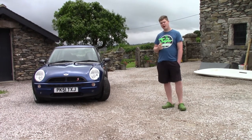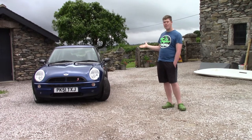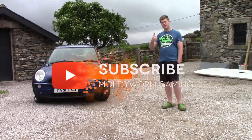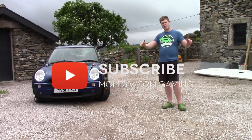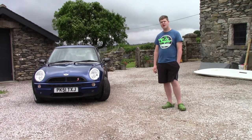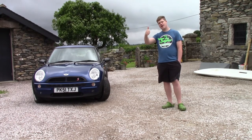If you're new to the channel and you've enjoyed taking a look at my brand new Mini, please leave a thumbs up on the video and subscribe. That's going to be it for today, guys — thank you for watching and I'll see you all in the next video.